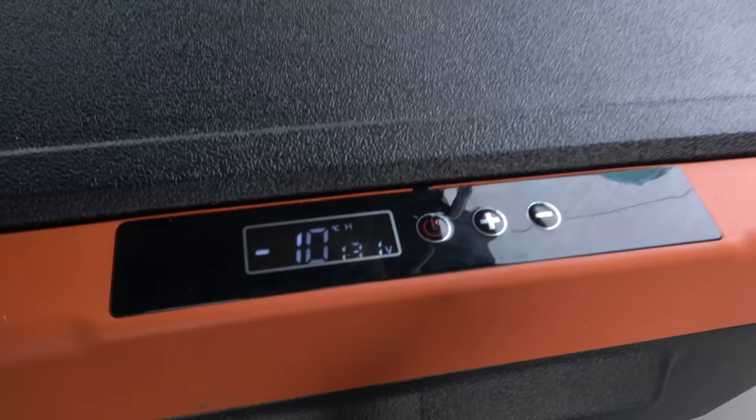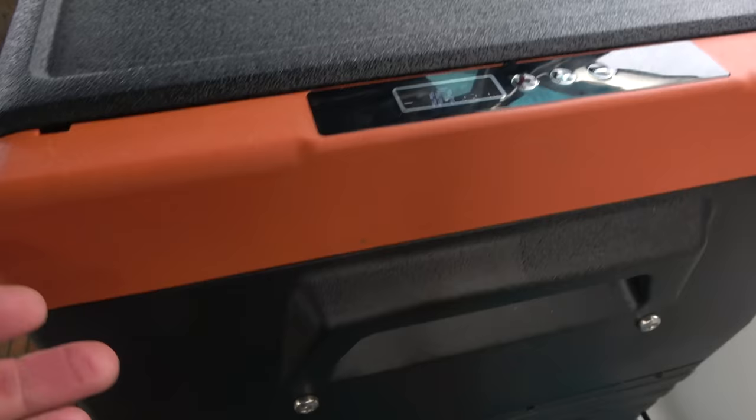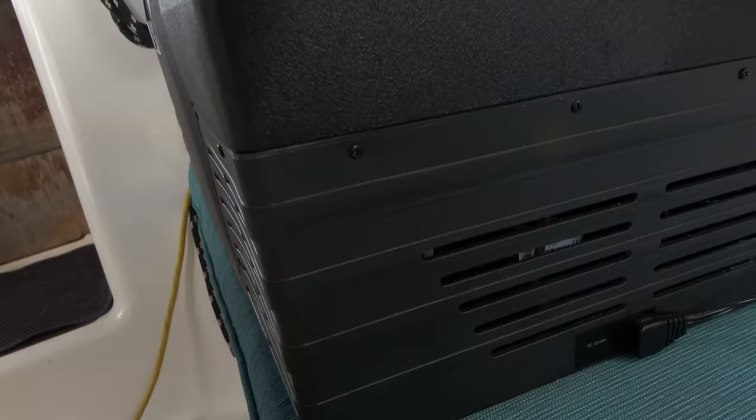I wanted to bring it outside and see how much power it uses when not in air conditioning, especially with the sun shining on it. Since it's black, I put it on the side of the boat where it gets afternoon sunshine. I didn't leave it fully exposed in case it rained, as I wasn't sure it's waterproof. The ambient temperature averages 32 degrees Celsius, even hotter in direct sun. I turned the thermostat down to minus 12 degrees Celsius. It turns on at minus 10 and shuts off at minus 12, and it is virtually silent — you have to be very close to hear it.